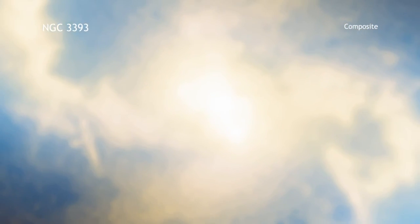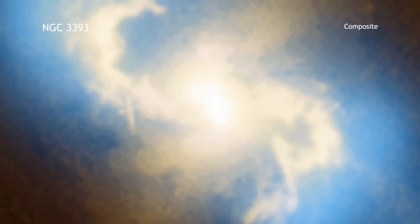Separated by only 490 light-years, the black holes in NGC 3393 are likely the remains of a galactic merger that took place a billion or more years ago.